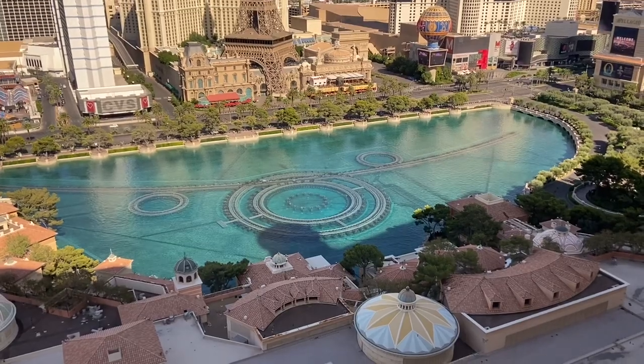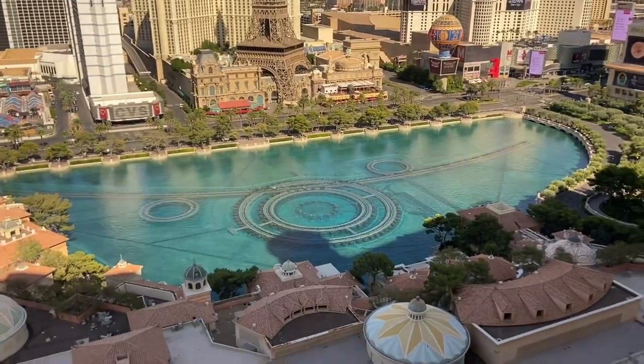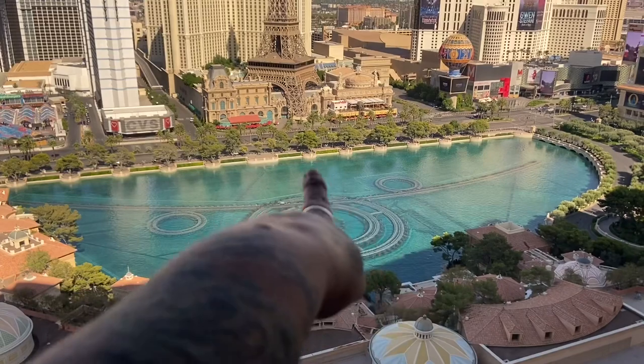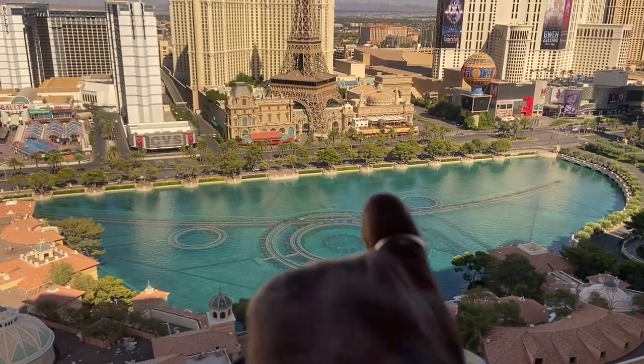They upgraded me to a fountain view and I could not be happier. I've never stayed here and I never thought I would have a fountain view. All I can think of is Britney right there dancing 'Slave for You' back in 2001 — maybe I'll insert that clip here in the video.